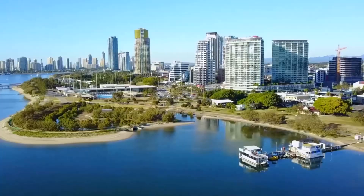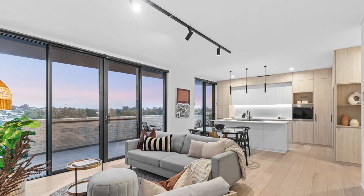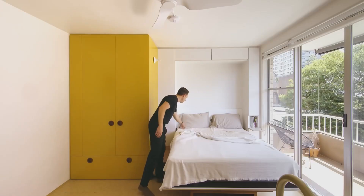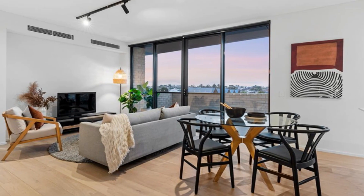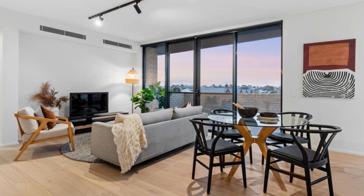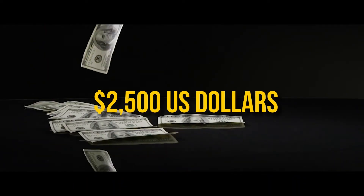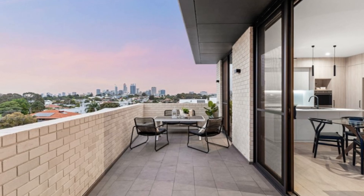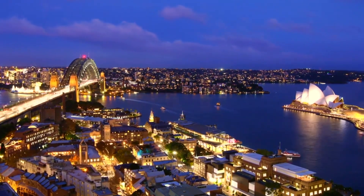Urban Chic Loft: This stylishly furnished studio apartment is perfect for those who appreciate modern decor and a vibrant city lifestyle. The Urban Chic Loft features a cozy balcony with stunning city views, providing the ideal spot to unwind after a long day. You'll be just minutes away from shopping districts and entertainment venues, ensuring you have access to everything the city has to offer. Monthly rent is $2,500 US dollars — luxury and convenience at an affordable price.